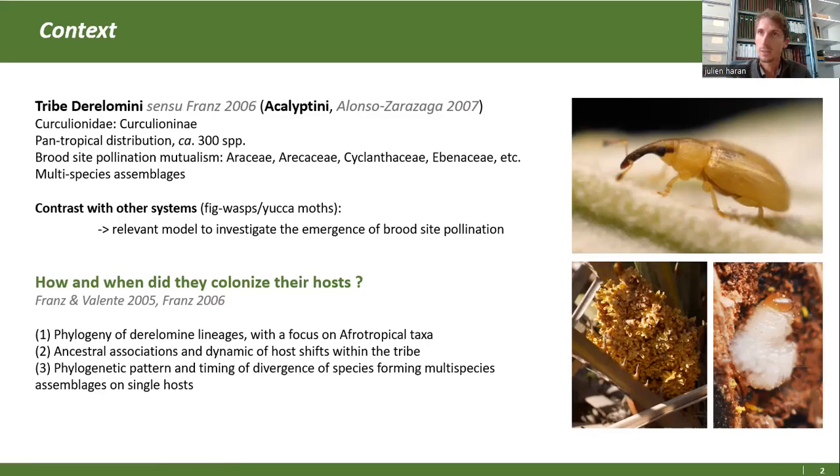Qu'est-ce qui est intéressant chez les charançons, ce qui tranche avec ce qui est connu chez ces autres groupes ? Chez les figuiers et les papillons des yucas, on a des systèmes très conservés : une lignée d'insectes a colonisé une lignée de plantes, une famille botanique en particulier. Là, ce n'est pas le cas, puisque ces charançons ont réussi à coloniser plusieurs plantes simultanément.